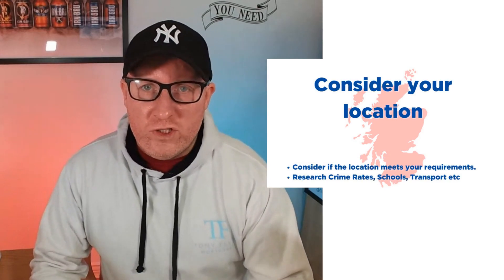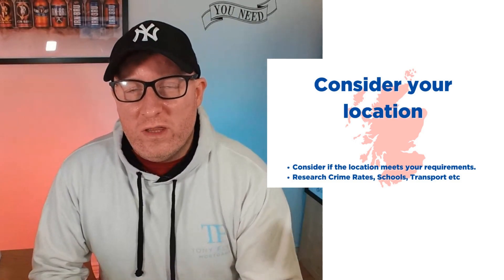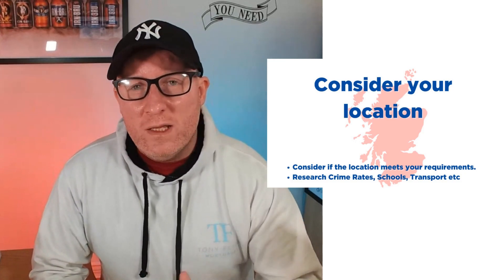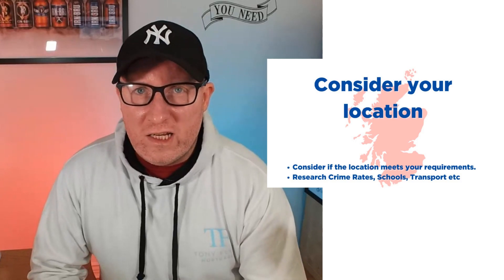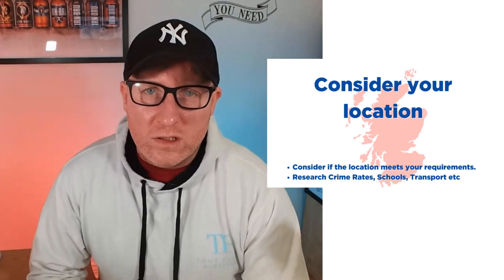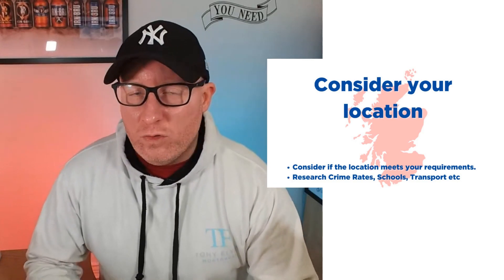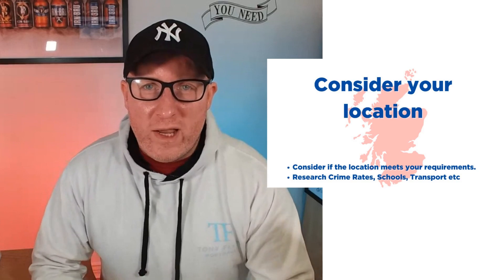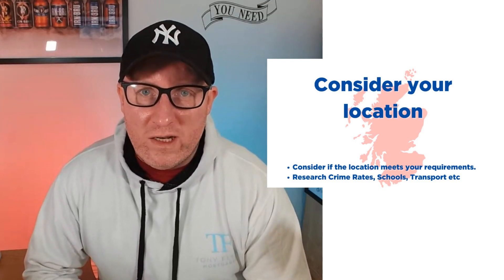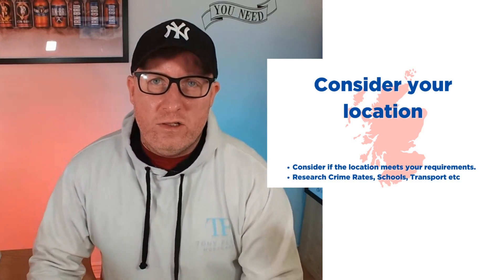Once you've determined your budget, you need to consider the location in which you're planning to buy. Make sure the location meets your requirements. Things to look for include crime rates, school systems, transport links, how close it is to family, and how close it is to work. If all your friends and your workplace are in one area and you're buying a house miles away just to save a little bit of money, you really need to consider whether you'll be isolating yourself.